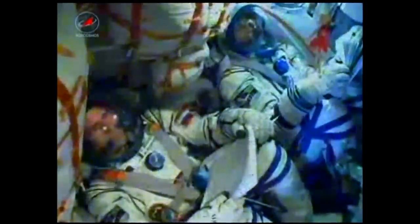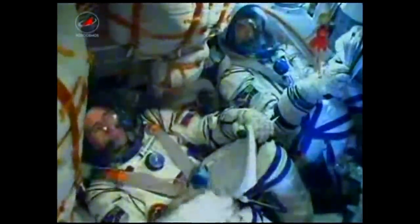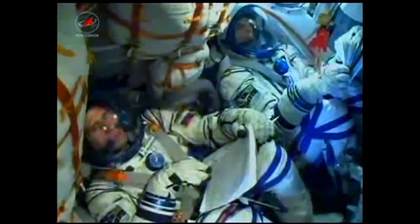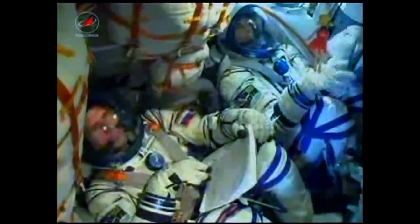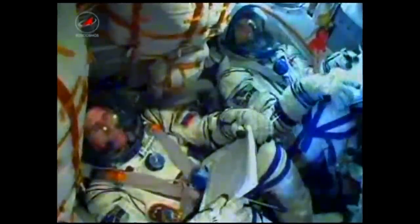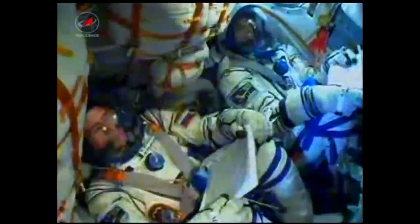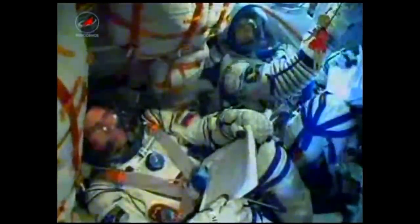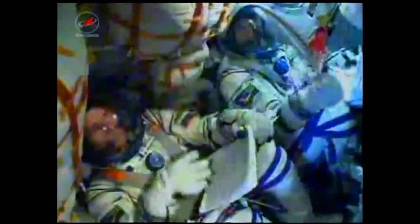We are now at eight minutes after launch. The velocity of the Soyuz is now approaching more than 14,000 miles an hour. Roll, pitch, and yaw are all nominal. The vehicle is heading up to 17,500 miles an hour — that is orbital speed. At 490 seconds into the flight, everything is stable.